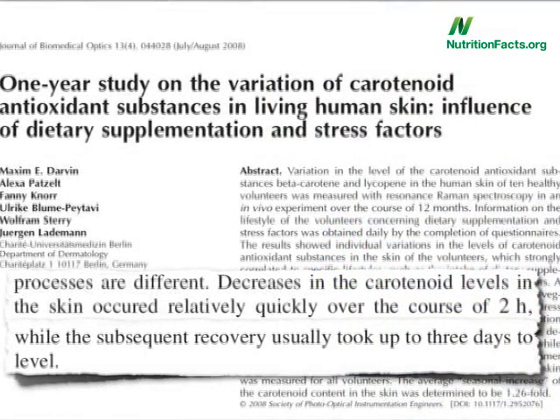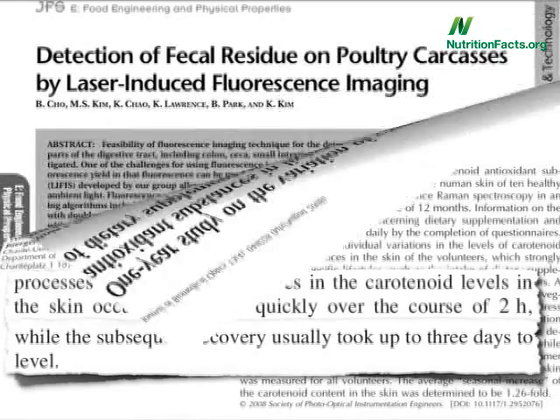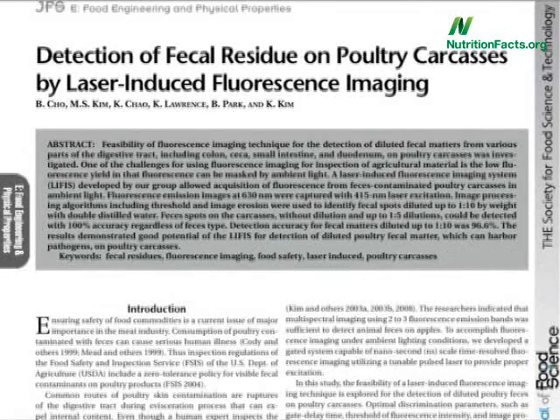This wasn't the only new use of laser technology last year — detection of fecal residue on poultry carcasses by laser imaging. In slaughter plants,